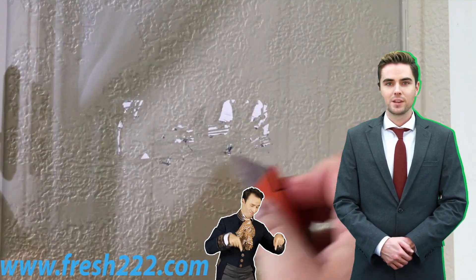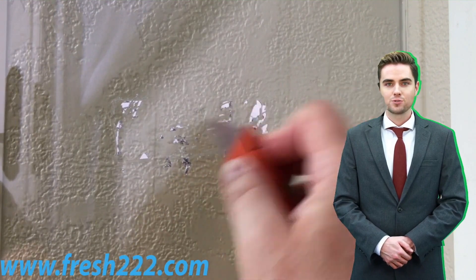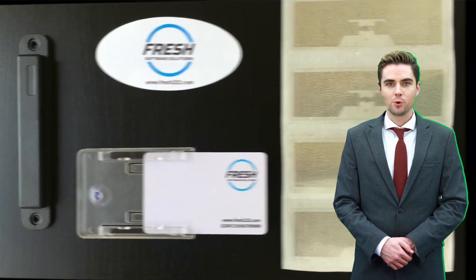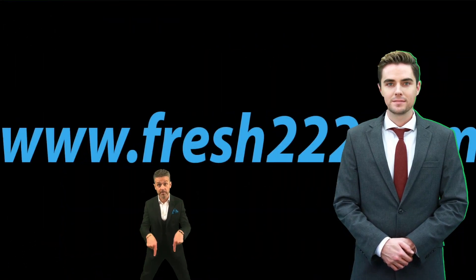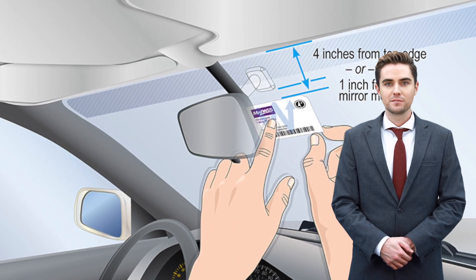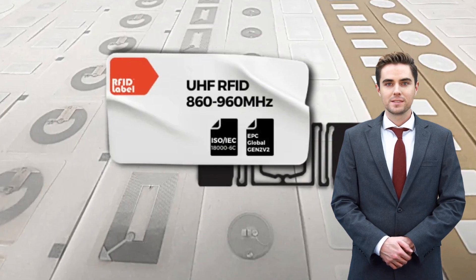Second, encryption and authentication: UHF Access Control Tags can be programmed with encryption and authentication features that help ensure the authenticity of the tag and the data being transmitted. This makes it harder for hackers or unauthorized individuals to intercept or modify the data.